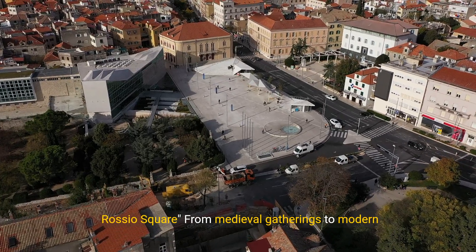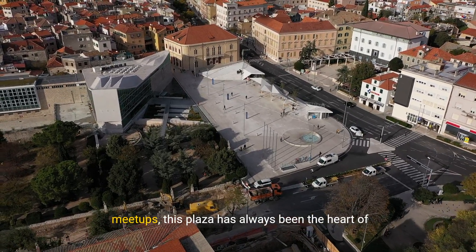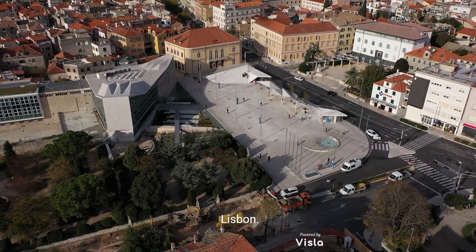Number 6: Rossio Square. From medieval gatherings to modern meetups, this plaza has always been the heart of Lisbon.